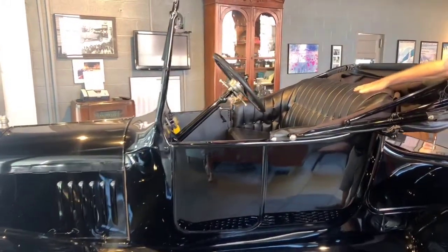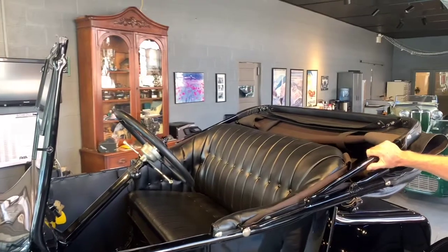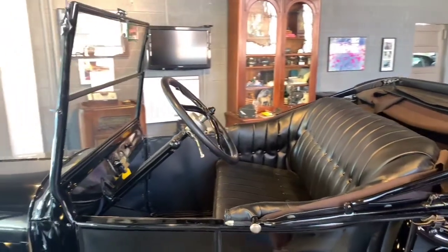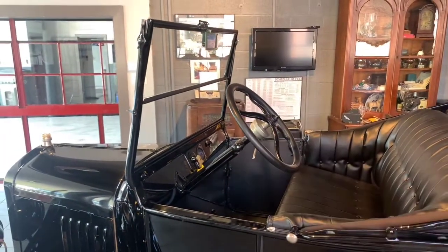The interior is in excellent condition. The car has stood up very well to time since the restoration. It's basically been kept in storage most of the time. Everything works — the spark advance, the throttle, and all the pedals work correctly.